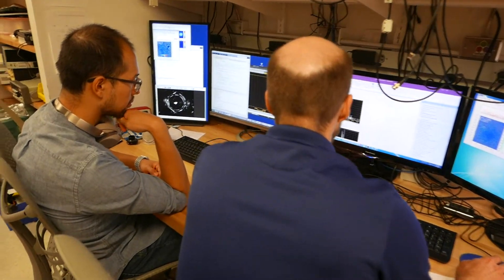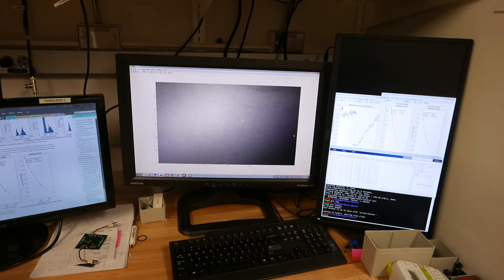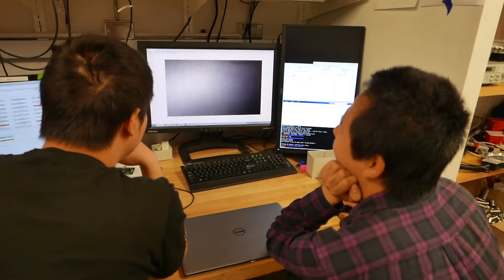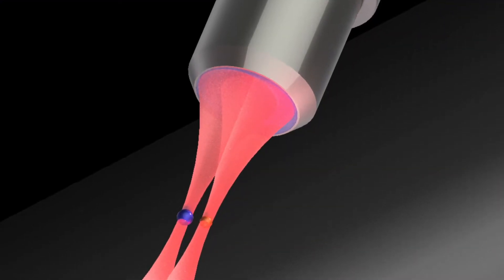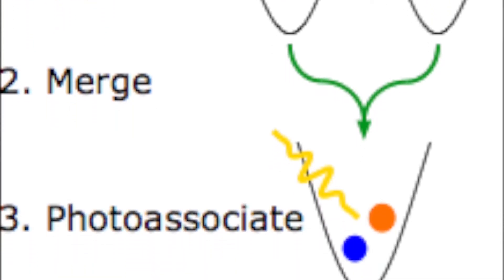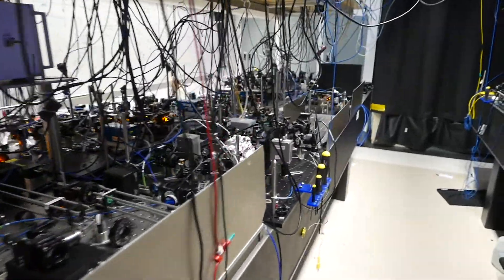At this temperature, we can then confine them individually with optical tweezers — tweezers made from light. From there, we can have a source of single atoms. Using these tweezers, we can also move atoms around and place two of them or several of them close together. To make a molecule, we zap our atomic samples with the well-chosen color of light to turn them into molecules.